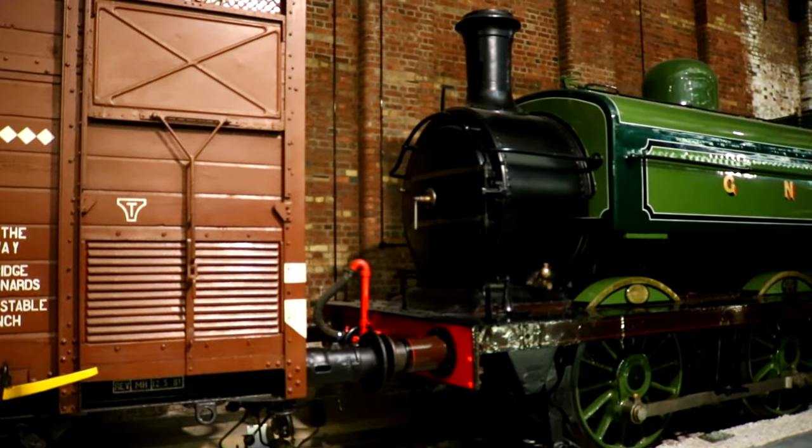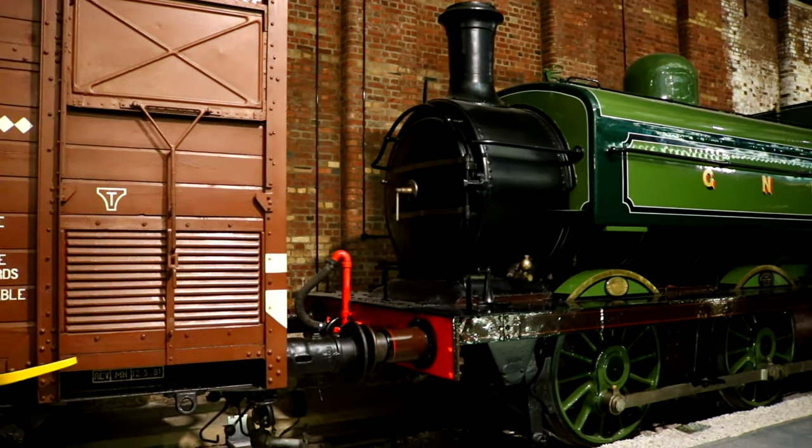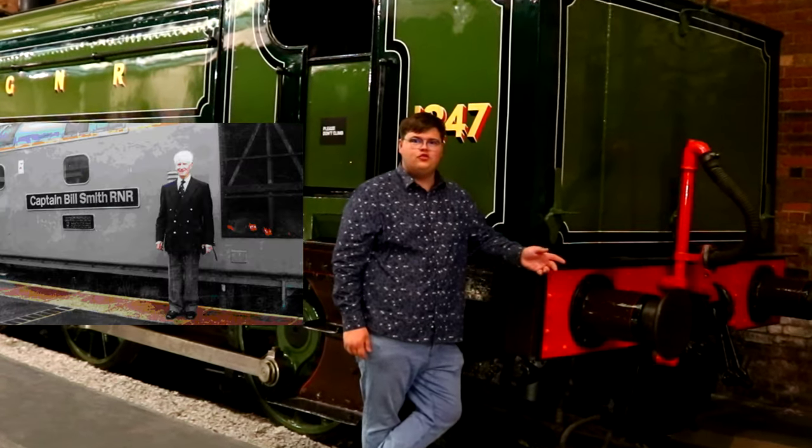This is a London and North Eastern Railway J52 type locomotive, and although small, has a special claim to fame. This was the first steam engine to ever be preserved by a private individual. It was preserved by Captain Bill Smith.